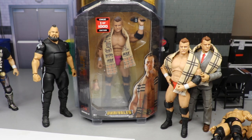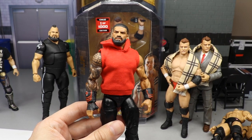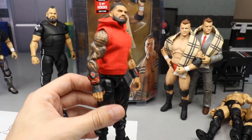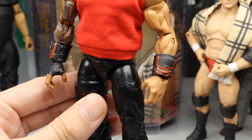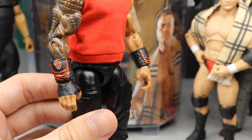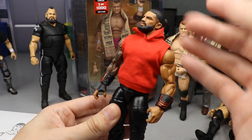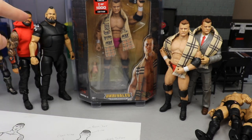Another thing we knocked out is this Roman Reigns. You guys remember the other day I said I was in a custom mood - I did the Seth Rollins, and I also knocked out this Roman Reigns. Now his gauntlets match his hoodie. All I did was take the gold off the gauntlets, repainted them white for a good base coat, then came over with red. It stands out pretty good, good saturation - ties into the hoodie. The only thing missing is a badass graphic on it.